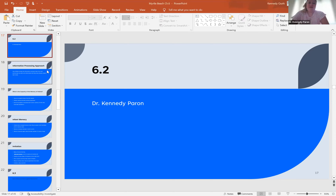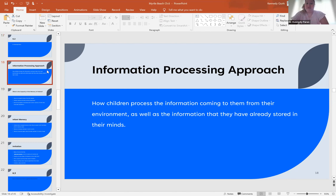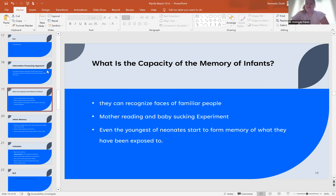We're going to start today's lecture with talking about information processing — how children take in their environments and also information that they have previously stored in their minds. There is an experiment mentioned in your textbook about when mothers are recorded reading to their infants; the babies actually sucked more intensely on their bottles when they recognized the mother's voice.